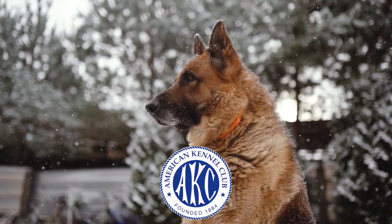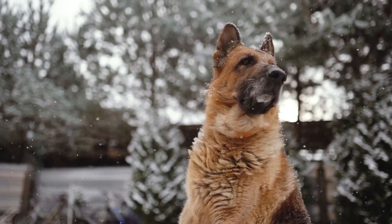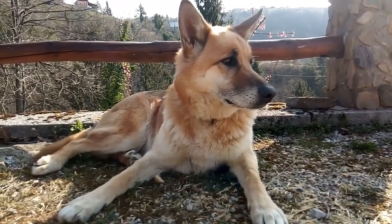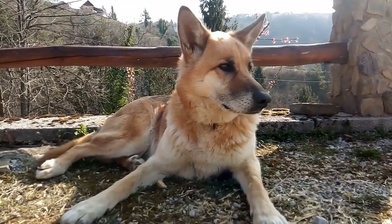The AKC official breed standard does not set a standard weight range. They have a domed forehead, a long square-cut muzzle with strong jaws and a black nose. The eyes are medium-sized and brown. The ears are large and stand erect, open at the front and parallel, but they often are pulled back during movement.